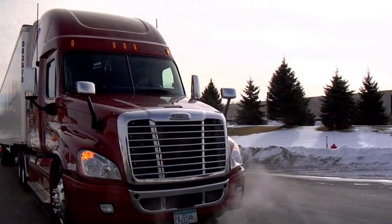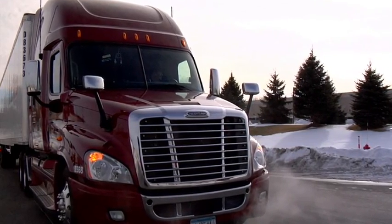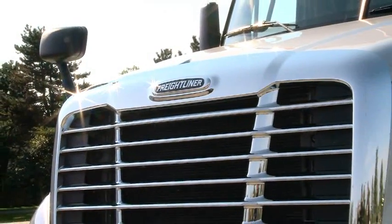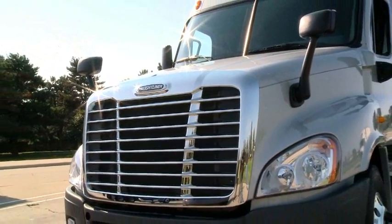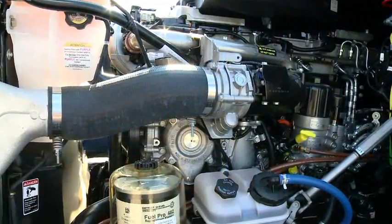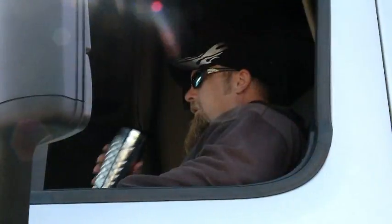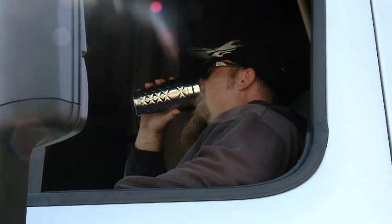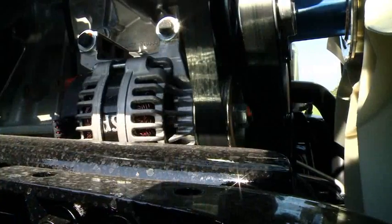This option allows the idle shutdown override to be disabled based on ambient air temperature. If the upper and lower temperature limits are set and the ambient temperature is within limits, the override will be disabled and the engine will shut down after the specified time limit is met. Shutdown will occur automatically. No driver action is necessary. If the ambient air temperature is outside the specified limits, the override would be allowed.